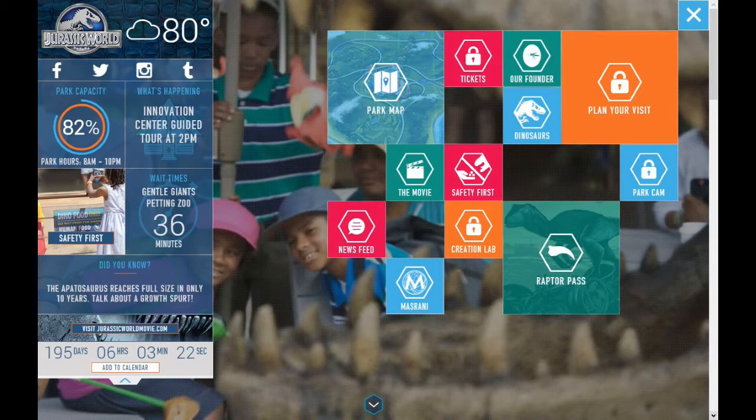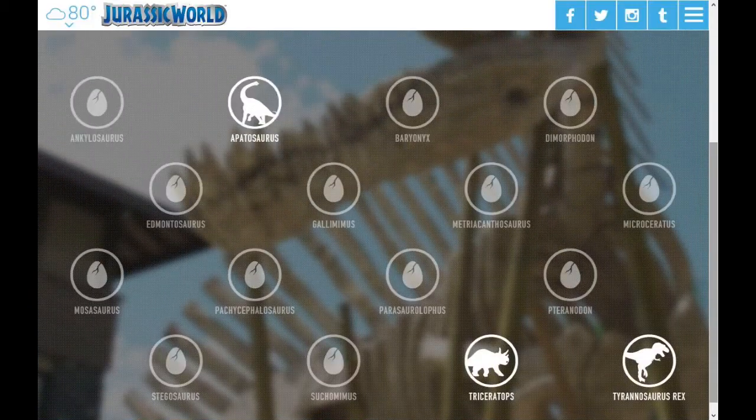Let's start with the dinosaurs section. When we click dinosaurs, as you can see there are a bunch listed: Ankylosaurus, Apatosaurus, Baryonyx, Dimorphodon — which is not a dinosaur, but whatever — Edmontosaurus, Gallimimus, Metriacanthosaurus, Microceratops, Mosasaurus — also not a dinosaur. A lot of people were saying the creature that ate the shark was a Kronosaurus or a Tylosaurus, but it's a Mosasaurus — get it right. Also Pachycephalosaurus, Parasaurolophus, Pteranodon — not a dinosaur — Suchomimus, Stegosaurus, Triceratops, and Tyrannosaurus.